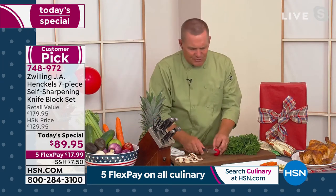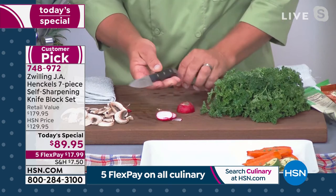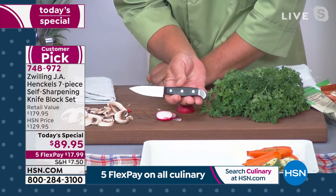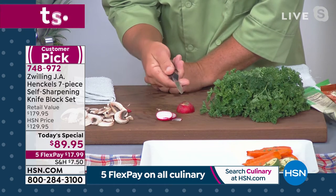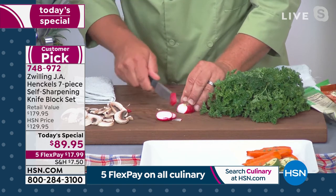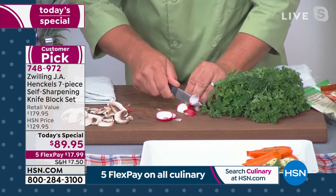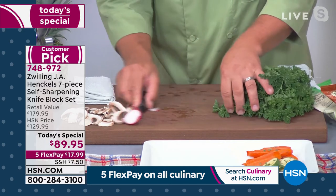These knives are so sharp and so precise. And this handle — what I love about this paring knife is that the handle is longer than the blade, so you have perfect control over it anytime you want to use it. Whether you want to slice thick or thin, it doesn't matter — you can get perfect, paper-thin slices.